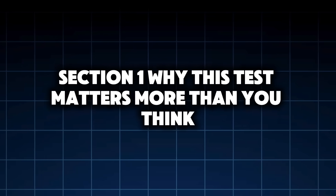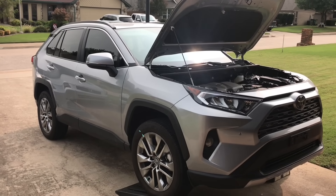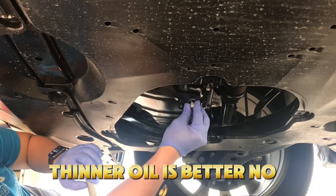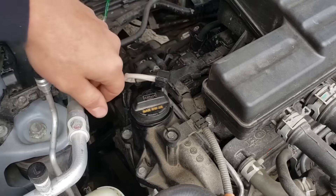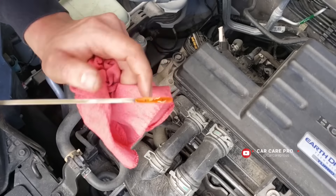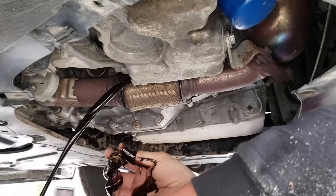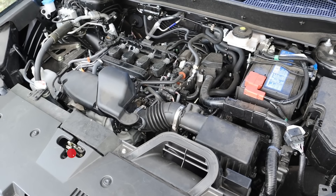Section 1: Why this test matters more than you think. Every modern oil debate eventually turns into noise — thinner oil is better, thicker oil protects more, just follow the manual. But here's what most drivers don't realize: the owner's manual is written for compliance, not longevity. It's optimized for fuel economy tests, emissions, certification, and warranty averages — not for extreme heat, high-mileage, real-world wear.